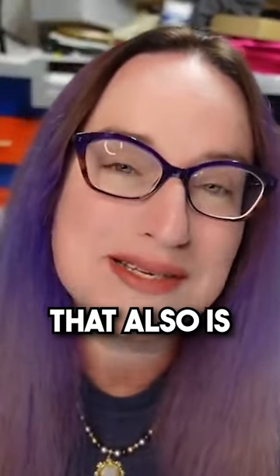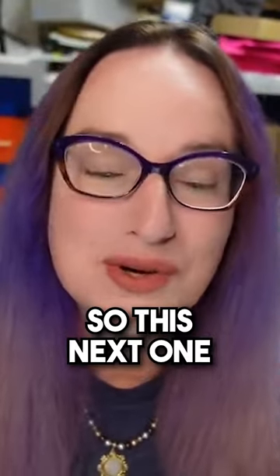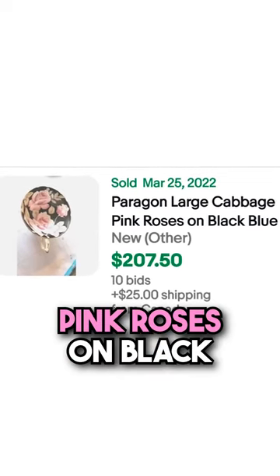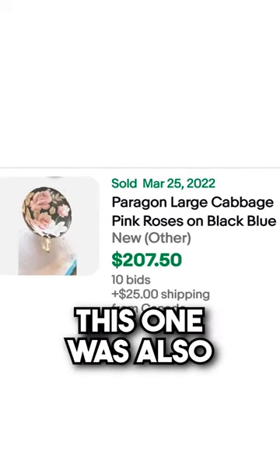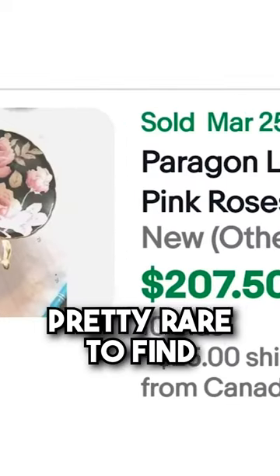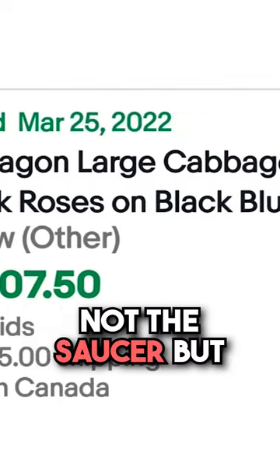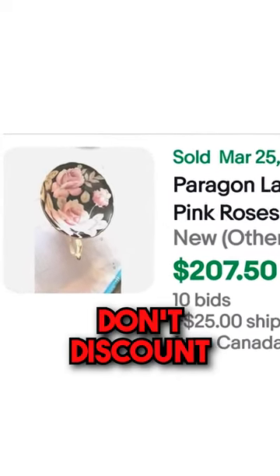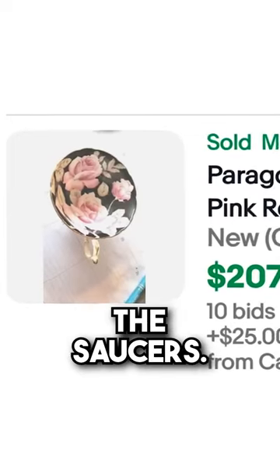This next one is a Paragon Large Cabbage Pink Roses on Black and Blue. This one was also an auction and it sold for $207.50. It's pretty rare to find just the teacup without the saucer, but some of them can still sell high, so don't discount teacups without the saucers.